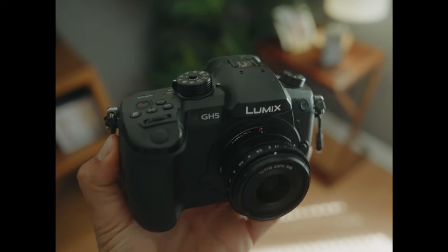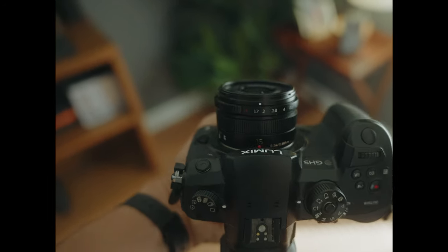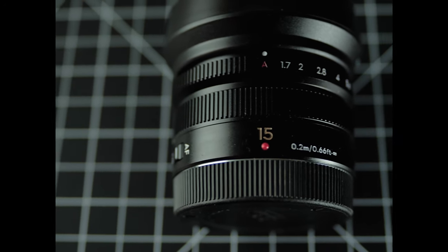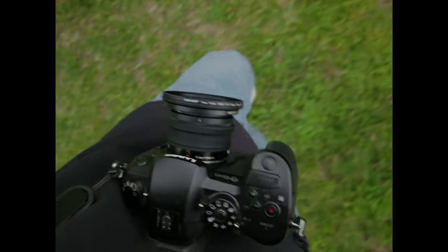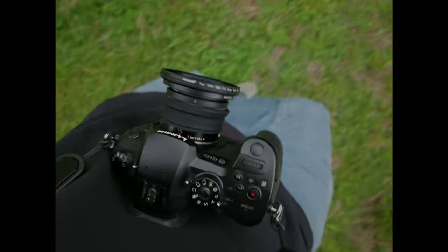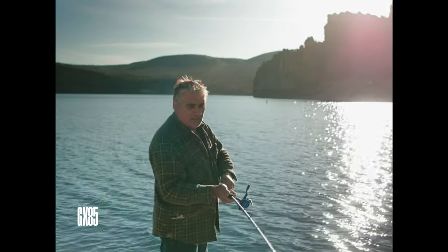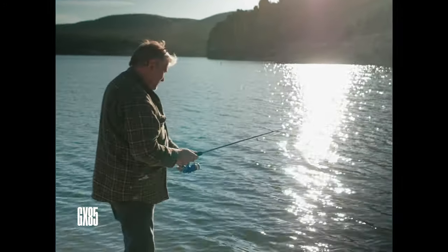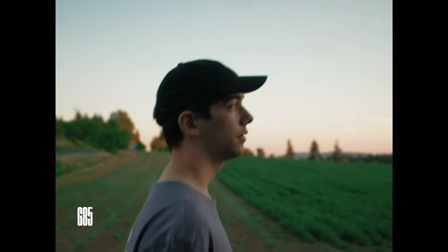My argument for Micro Four Thirds as a system isn't really the great image stabilization or professional codec — it's always been more so the size and quality of the lenses available. Nowadays, I couldn't really see myself using a huge lens setup on my Micro Four Thirds cameras; to me it kind of defeats the point. Having a small camera and lens kit that I can bring with me to tell stories and capture memories is the real power of this system. And the 15mm f1.7 is one of the best examples of a lens that delivers pro quality imagery with a small footprint.